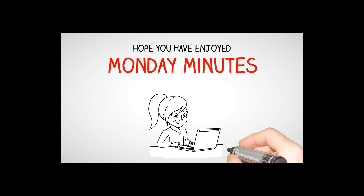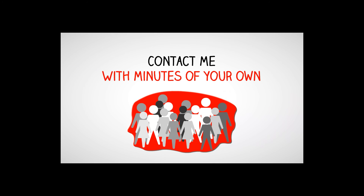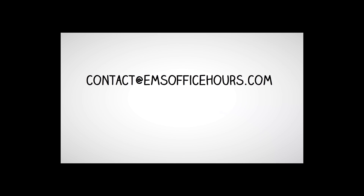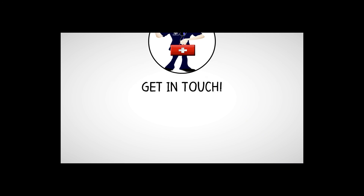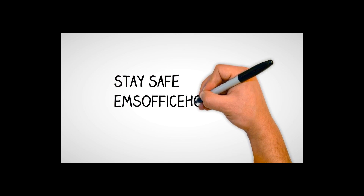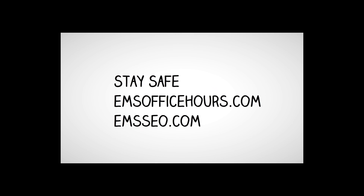I hope you've enjoyed these Monday Minutes and can use them in your studies. Be sure to contact me with topics of your own — I'd love to do an episode on something you enjoy in EMS. The email to reach me is contact@emsofficehours.com. Send your comments, thoughts, and ideas for future shows. You can also find me on Facebook, Twitter, YouTube, and Instagram — I'm EMS Safe there. I'm Jim Hoffman for EMS Office Hours. Stay safe.